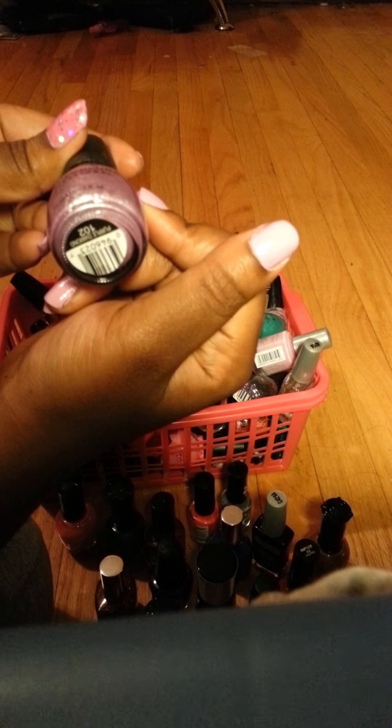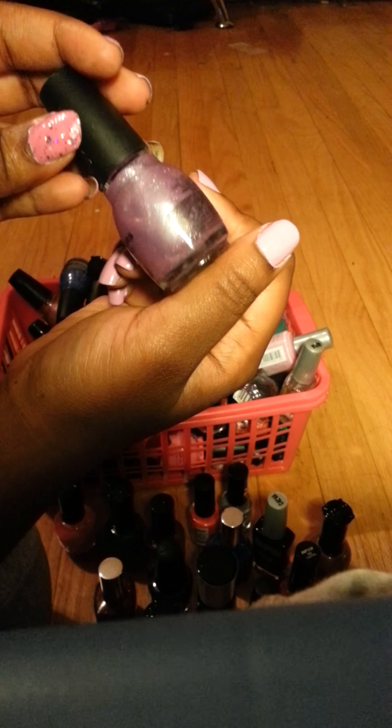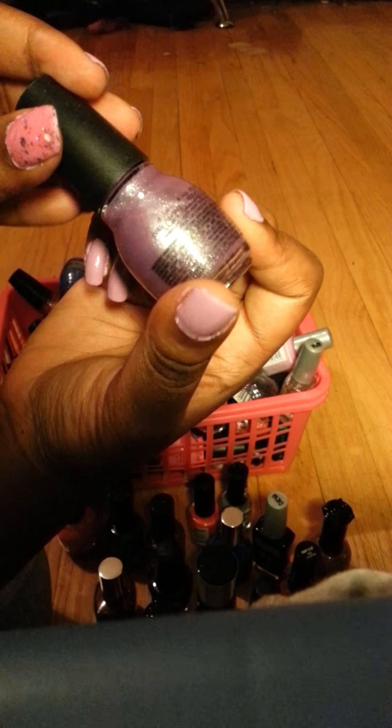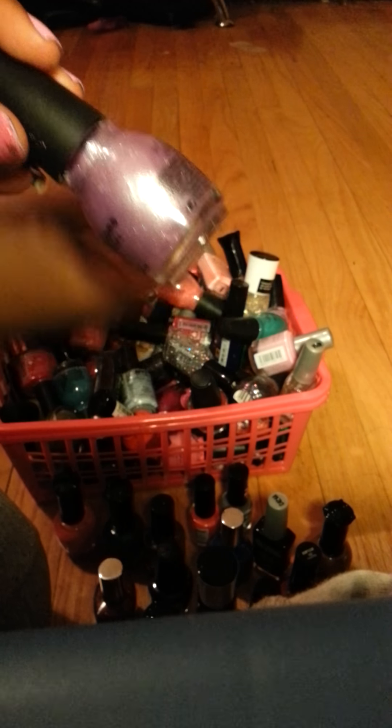This is called Purple Diamond. It's like a sheer purple, or like a sheer sparkly purple.